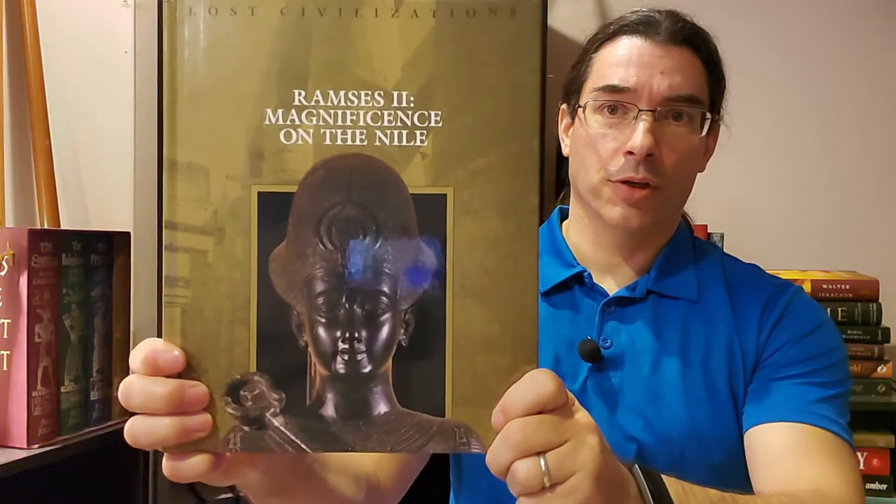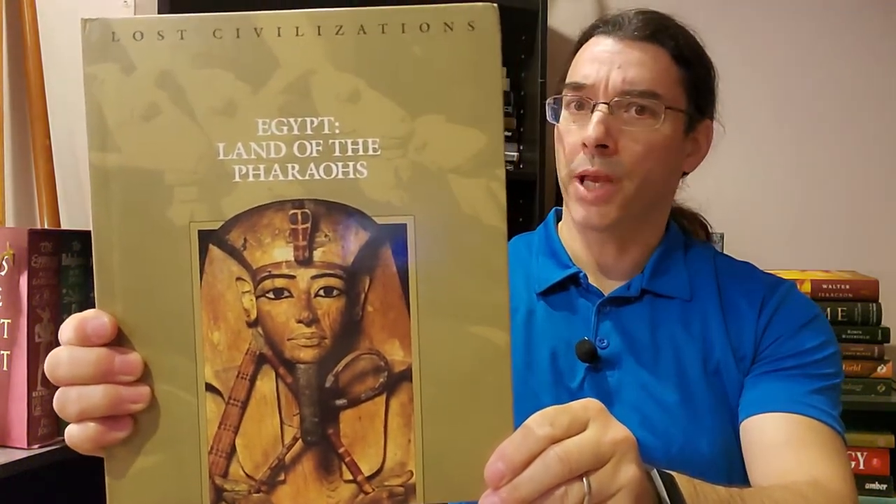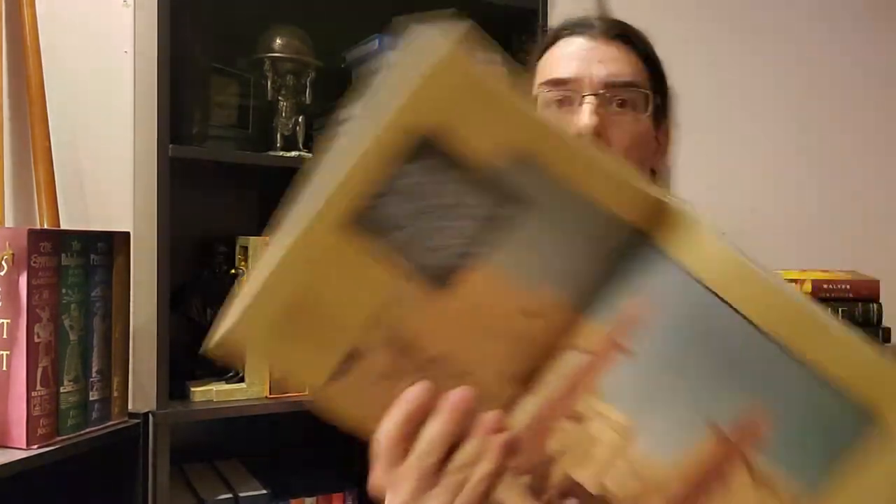For Egypt we have two books in the series: Ramses II: Magnificence on the Nile and Egypt: Land of the Pharaohs. Again, these are all under 200 pages with lots of illustrations. These aren't textbooks you'd write a thesis on — they're fun books that give you a brief overview of the ancient society.